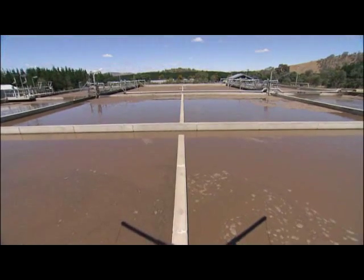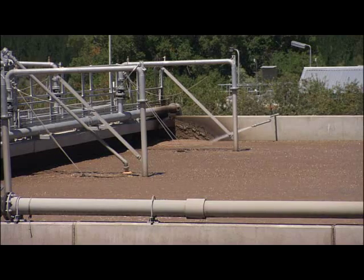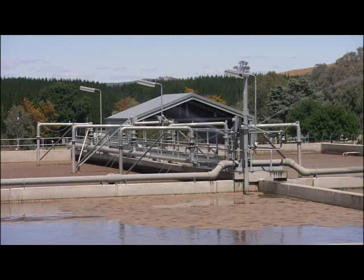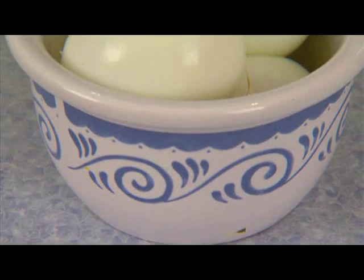As the waste breaks down, it turns into different sulfur compounds that microbes and bugs find pretty delicious. As the bugs eat the waste, they turn it into hydrogen sulfide gas. This gas is pretty unpleasant and smells like rotten eggs.